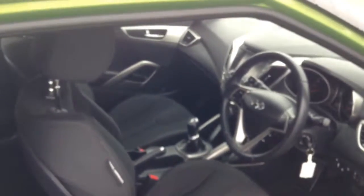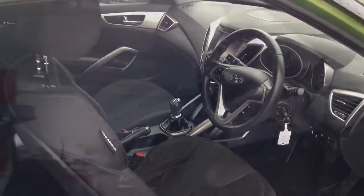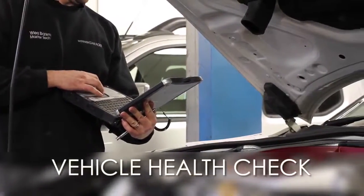It does come with adjustable headlights and is in great condition inside and out, having been very well looked after by just one previous owner. Every Wessex Garages used car receives a vehicle health check from our qualified technicians.